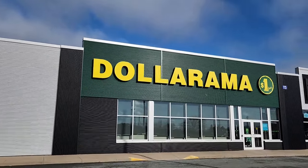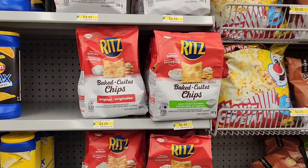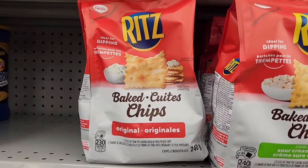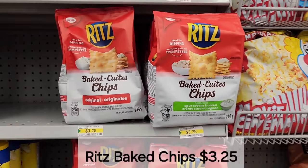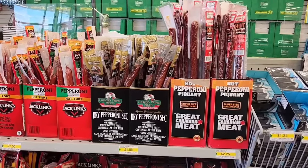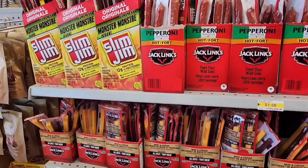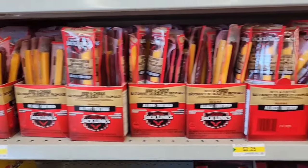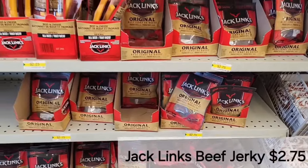Here we are my friends! We're going in! Here we have Ritz baked chips — they have both the original flavor and sour cream and onion, and those are $3.25 a bag. Lots to choose from in the snack section up by the cash. Lots of Jack Link's products — pepperoni, beef and cheese for $2.25, and also the snack size Jack Link's beef jerky for $2.75.